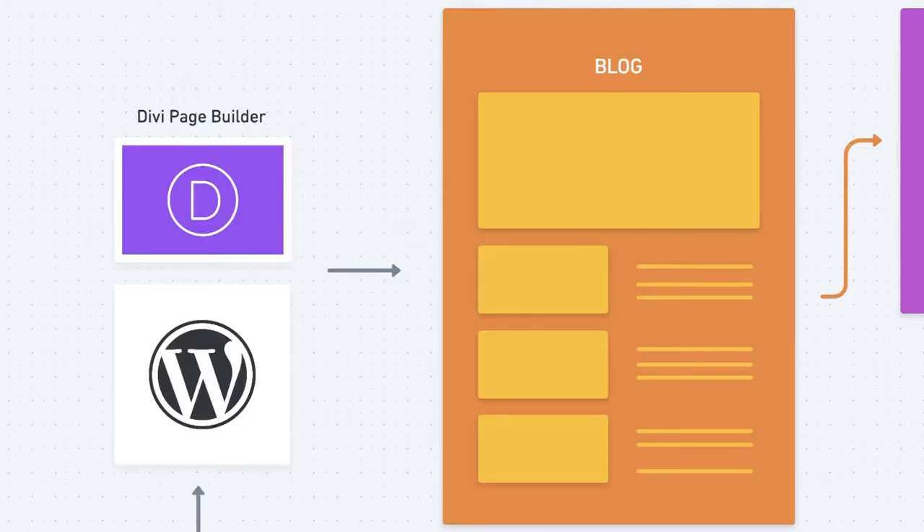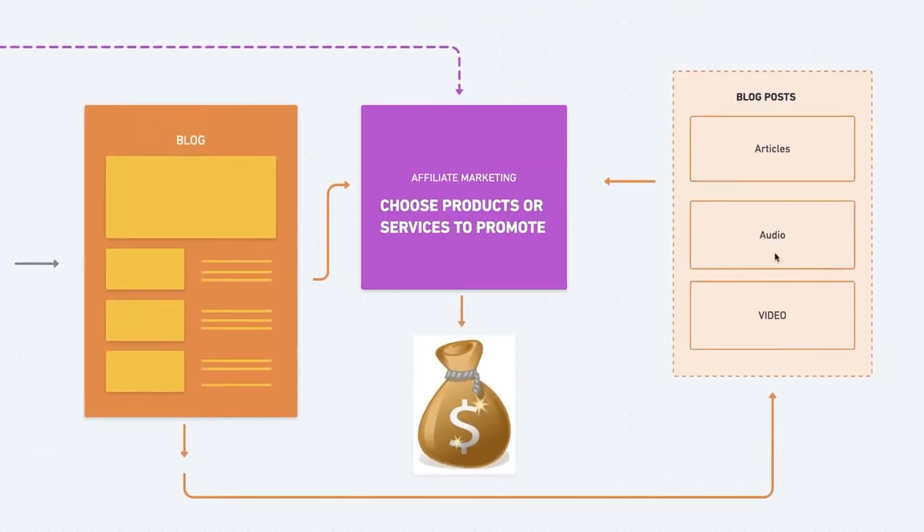The types of content you can create are videos, audio, or articles — all of which will have an affiliate link promoting whatever product is featured in your posts. These companies pay commissions either by depositing money into your bank account or via PayPal.